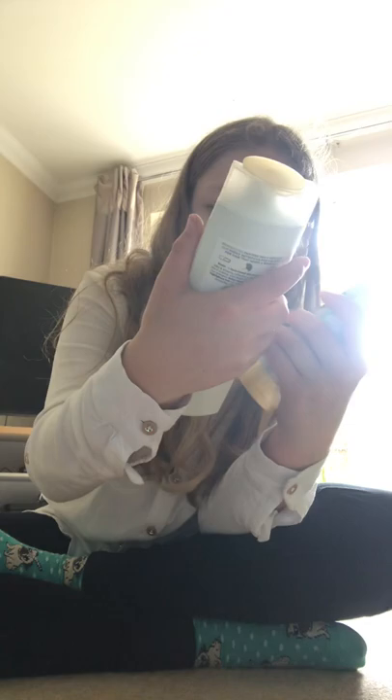And then for me, I got this bamboo conditioner and a silky and glowing shampoo.